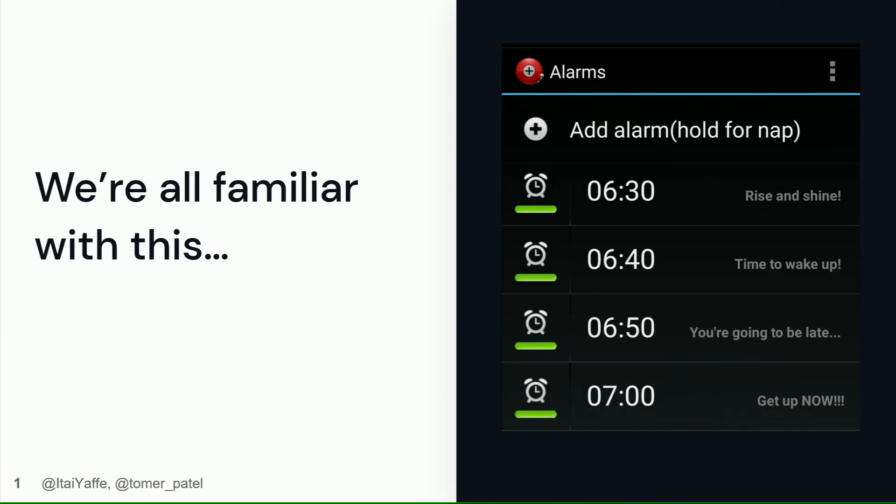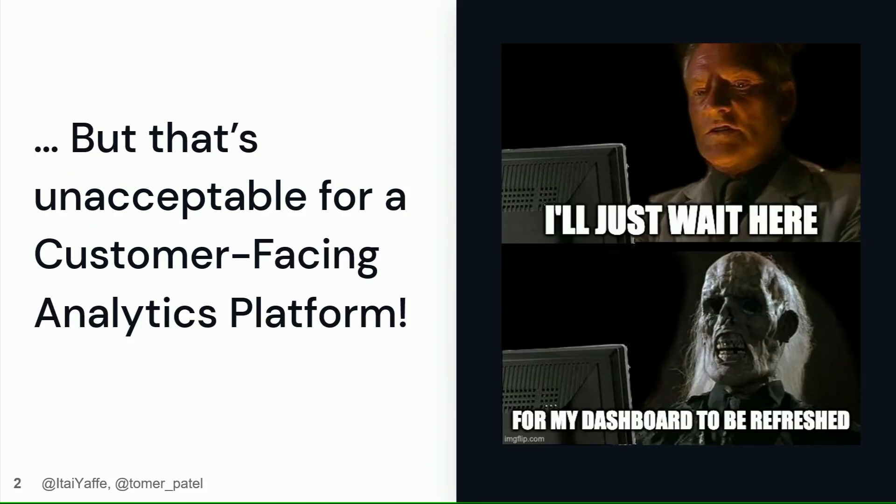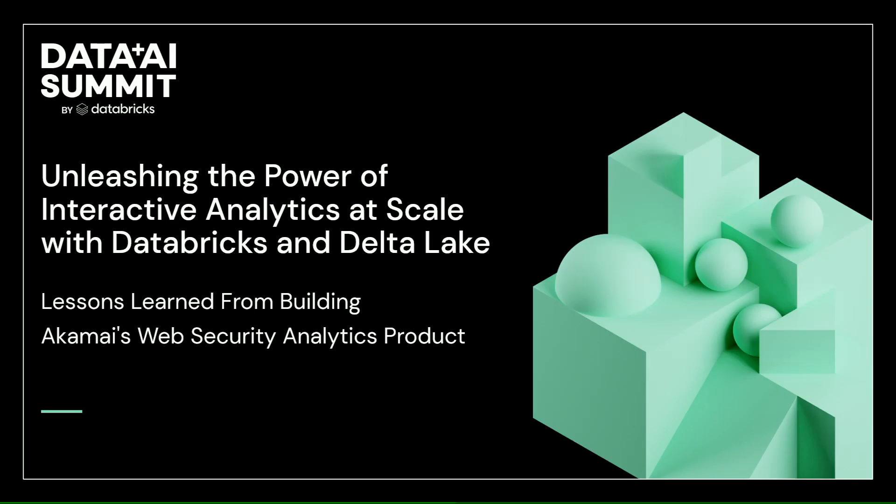Hi everyone. Tomer and I are very happy to be here for the second time in two days. If you've been here for our talk yesterday, this is going to be sort of part two. But if you haven't, don't worry, we'll cover you. It's probably okay if it takes you 30 or 40 minutes to get out of bed in the morning. However, it's not okay for a user to wait 30 minutes for a dashboard to load — definitely not acceptable for a customer-facing analytics platform.